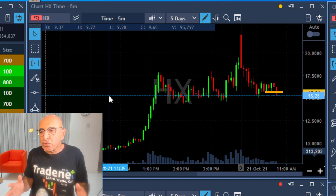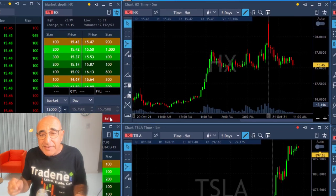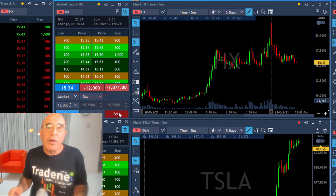At this point I would like to short it under $15.30. I just mentioned in the trading room I'm going to take an extended size because I really love this trade. So it's 12,000 shares — I'm clicking right now and I'm short 12,000 shares.